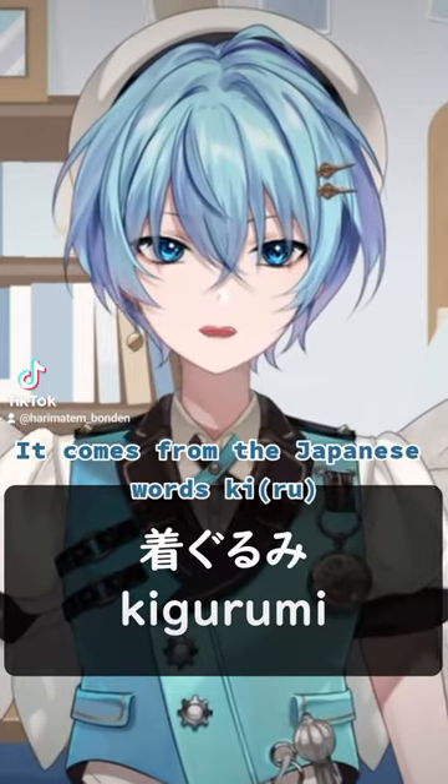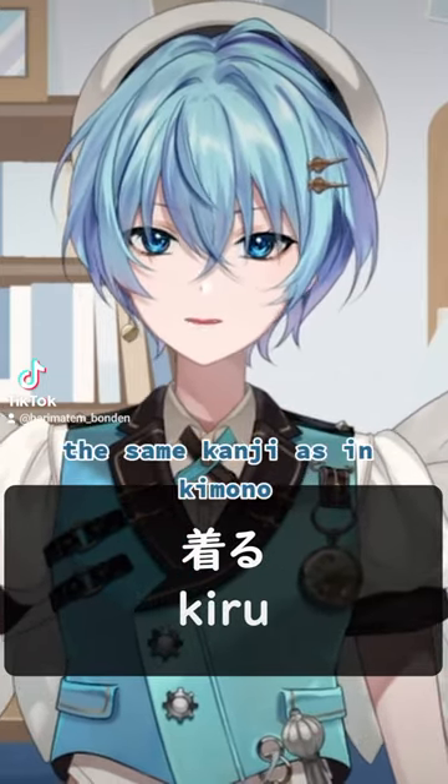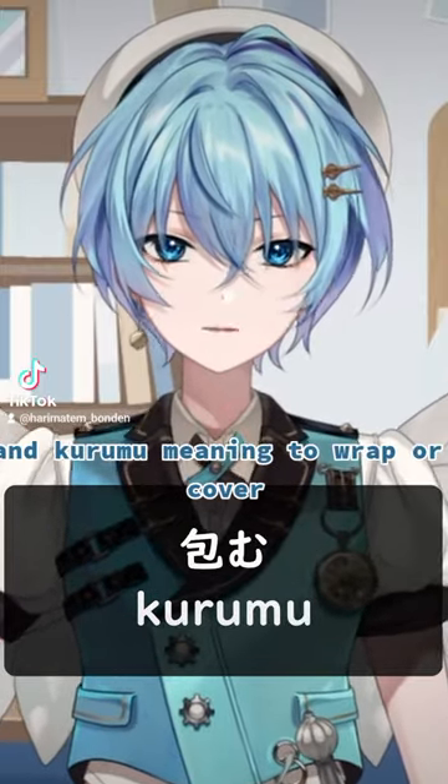What is a kigurumi? It comes from the Japanese words ki, meaning to wear — the same kanji as in kimono — and kurumu, meaning to wrap or cover.